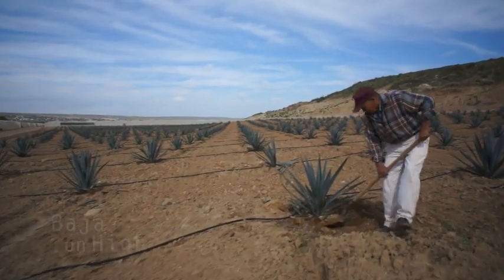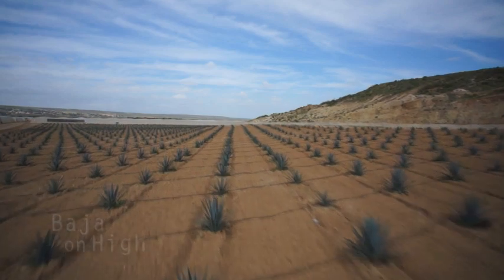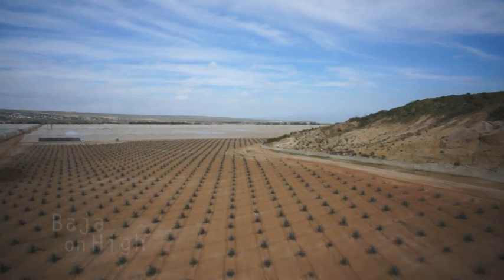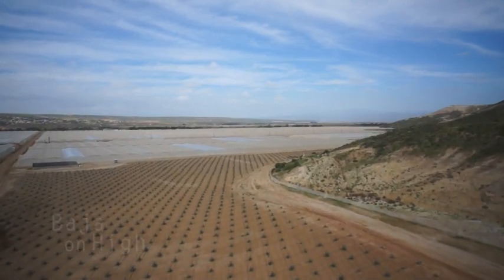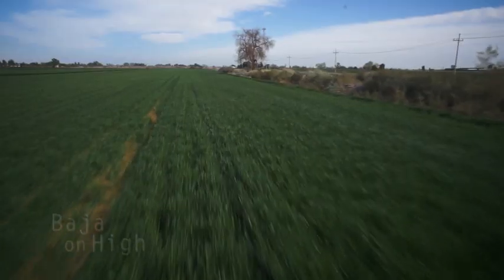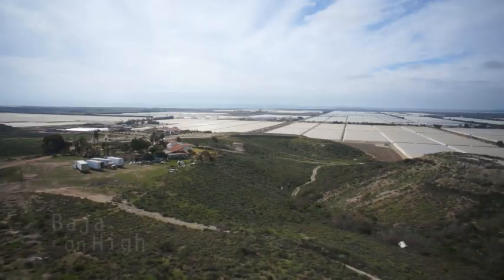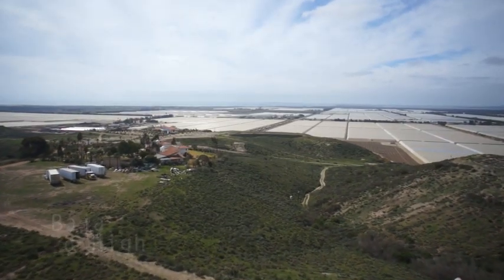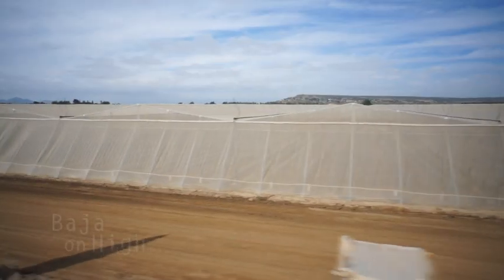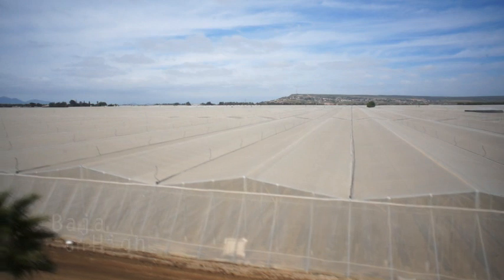Farming is also very important to Baja — a large variety of crops are grown. These tomato farms use the latest greenhouse technology from Israel. If you eat a tomato in San Diego, it was probably grown in Mexico.